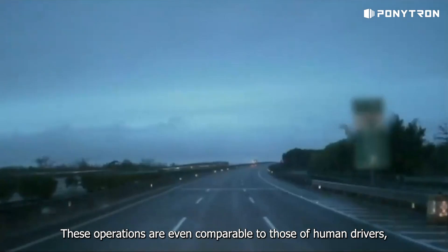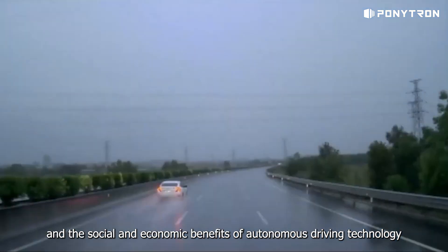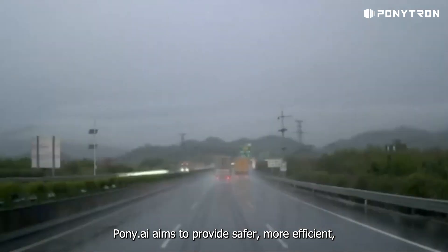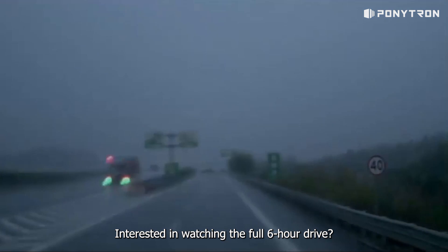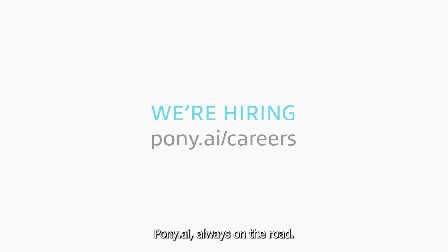These operations are even comparable to those of human drivers, showing the maturity of Pony AI's virtual driver technology and the social and economic benefits of autonomous driving technology in the trucking logistics sector. Pony AI aims to provide safer, more efficient, and more economical logistics services to society. Interested in watching the full 6-hour drive? Follow our social media accounts on YouTube, LinkedIn, and Twitter for more exciting real-world scenarios. Pony AI — always on the road.